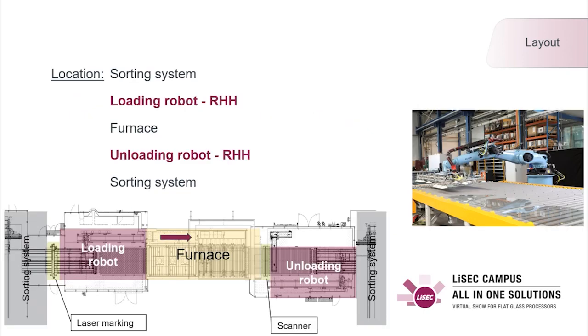The robot system can be installed in front of and after the furnace. A laser marking system in front of the robot can be added optionally. The scanner after the furnace is a requirement for the automatic unloading of the furnace — more on that later.